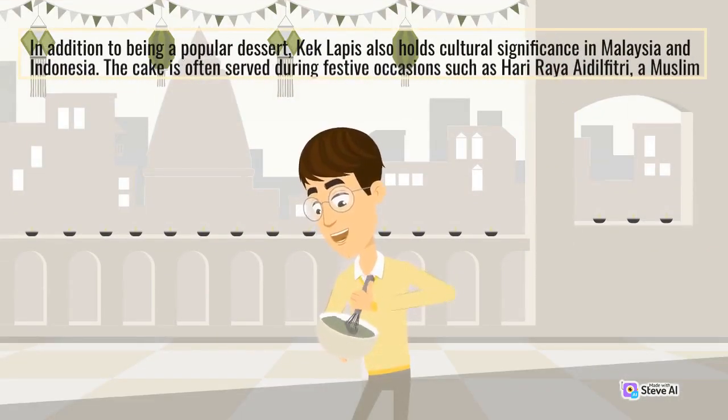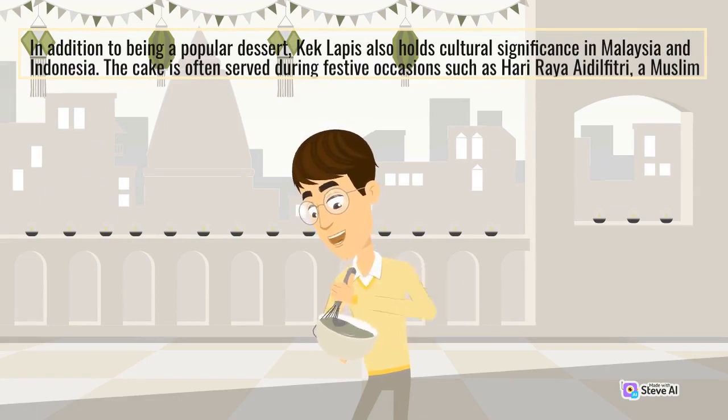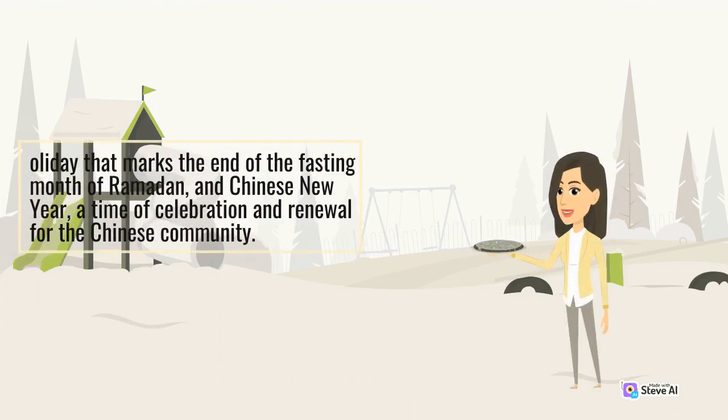In addition to being a popular dessert, Kek Lapis also holds cultural significance in Malaysia and Indonesia. The cake is often served during festive occasions such as Hari Raya Aidilfitri, a Muslim holiday that marks the end of the fasting month of Ramadan, and Chinese New Year, a time of celebration and renewal for the Chinese community.